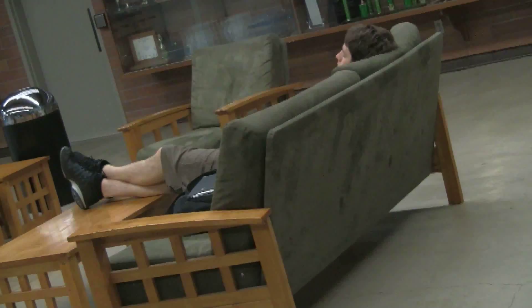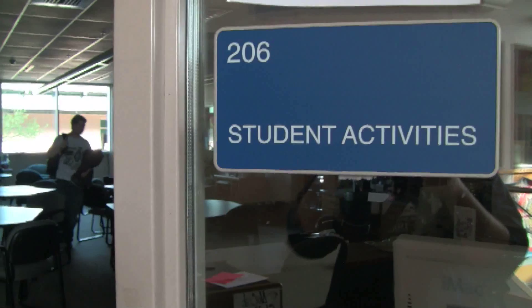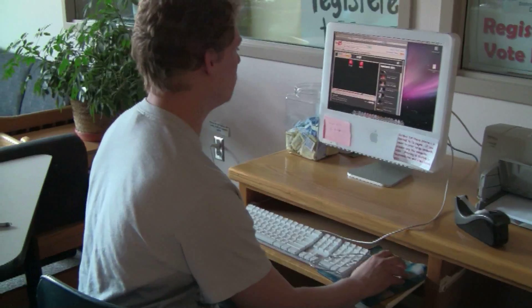As well you can take a nap. In building 1 the student activities room is a good place to hang out. There are a couple of computers with a printer.